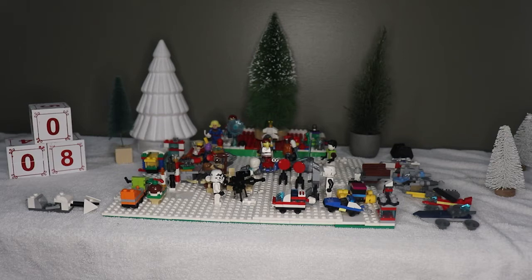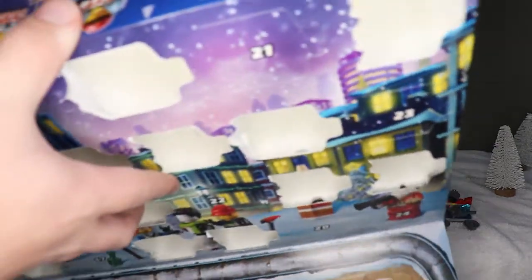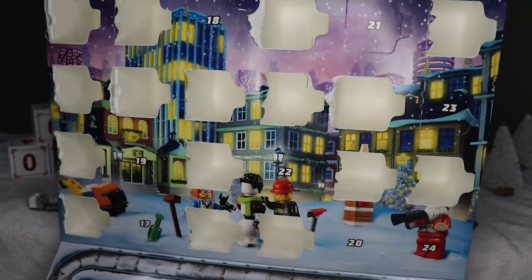Hey guys, EwokPlace here and welcome back to 25 Days of Christmas. Today is day 17 — there are only eight days left until Christmas! Let's get into the calendars.